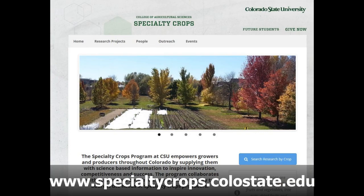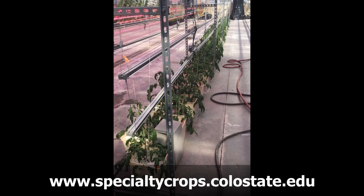I'm Tara Burns and I'm a graduate student with the Specialty Crops Program at CSU. These past few years we've been studying the effects of intercanopy lighting on hydroponically grown tomatoes.